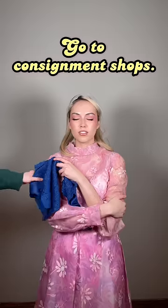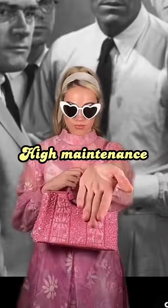When searching for clothes, go to consignment shops. I swear, dead people give away the best stuff. Now you're going to want to look for sequins, feathers, bows, and anything that a man would think is high maintenance.